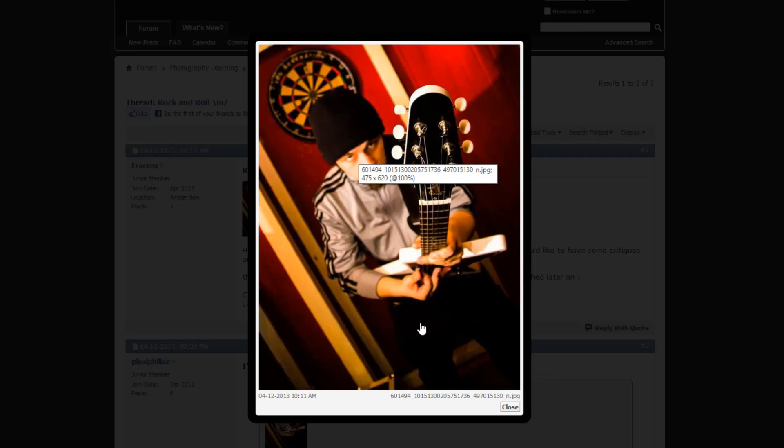Another option is to shoot up. Shooting up on band members looks amazing because when they're playing music, it gives them a great sense of stage presence and a very authoritative stance. That's what I have to say about this image.